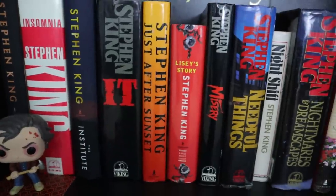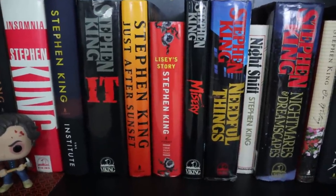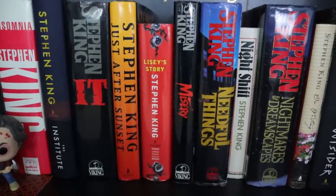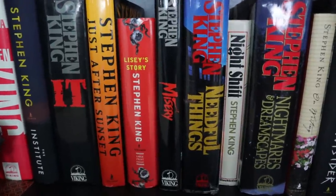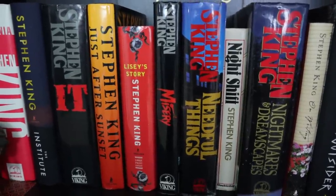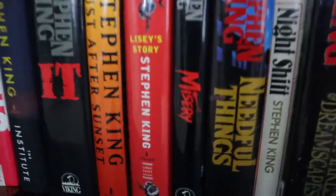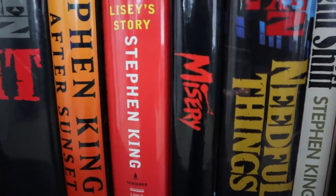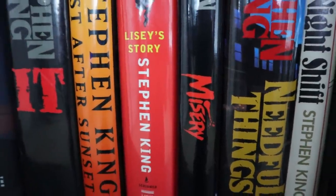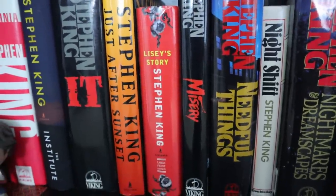I haven't read Just After Sunset. I haven't read Lisey's Story. If you watched my video about five King stories I haven't read yet — I've actually read The Outsider since then. Misery is probably... it feels weird to say it's one of his most underrated books, because it's the only movie of his that's won an Academy Award. But it's a spectacular story, and I feel like it never gets brought up when people rattle off the five to ten most famous Stephen King books.